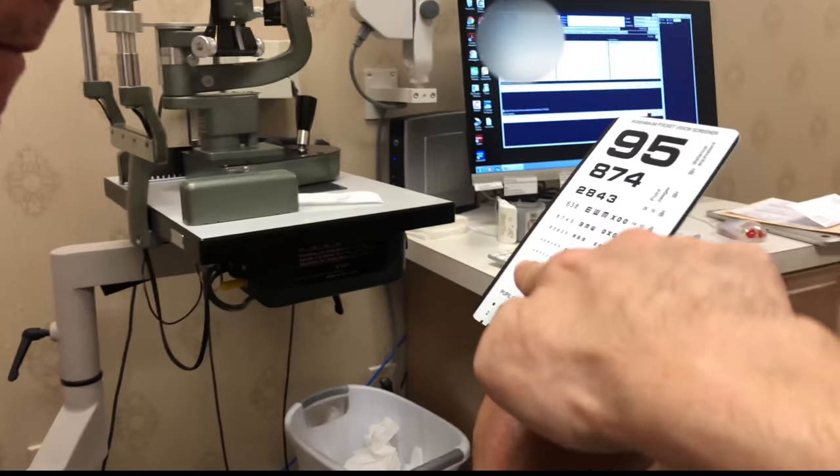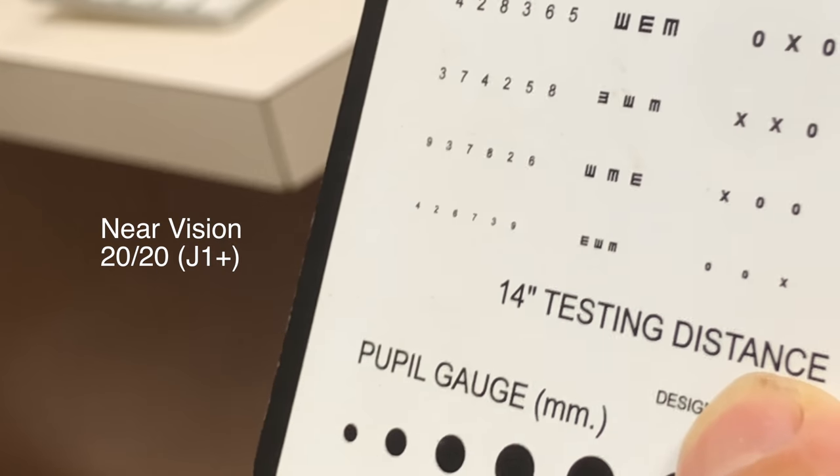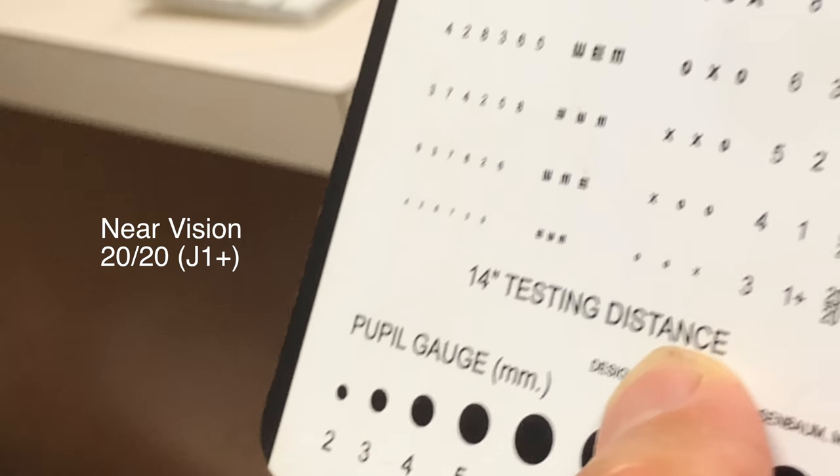How's your reading vision? I could see the dashboard on my motorcycle, which I couldn't see for years. Can you read those numbers there? 9, 3, 7, 8, 2, 6.